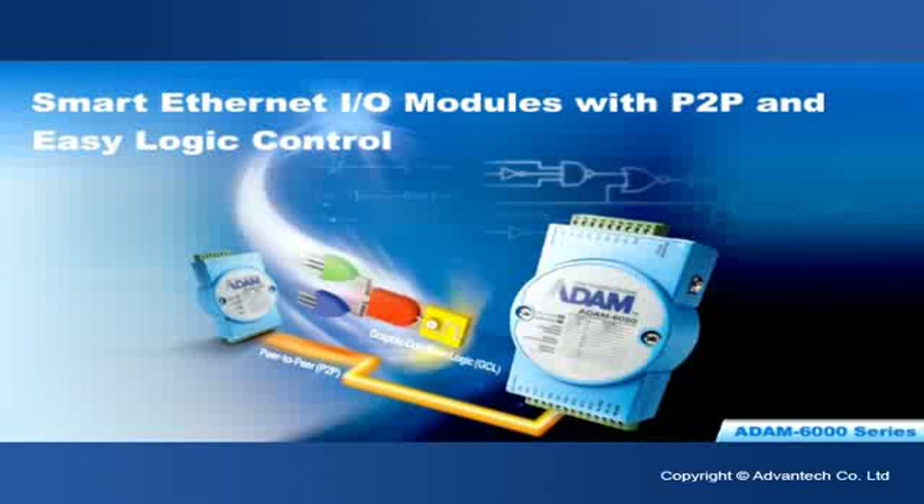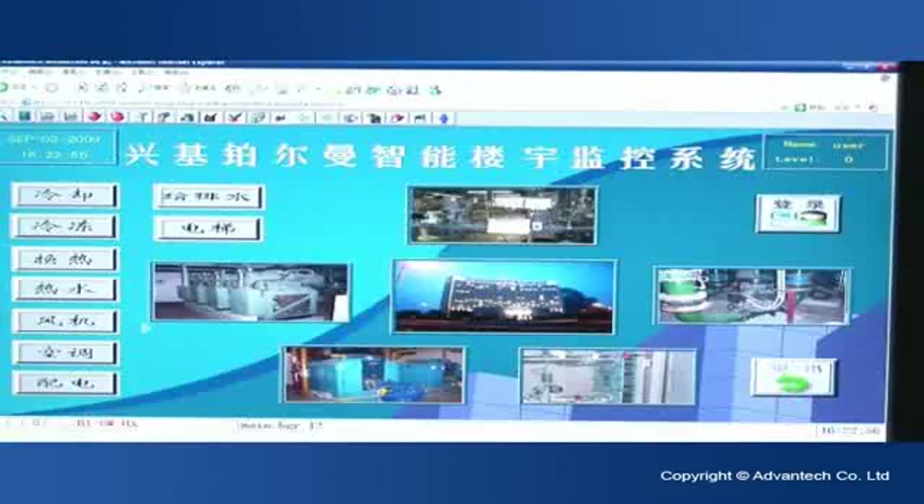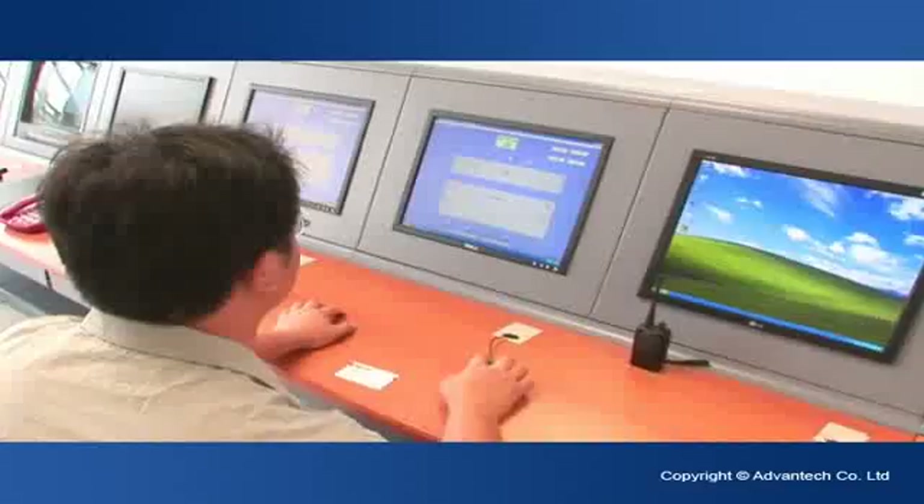For smart Ethernet input-output modules, the Advantex Atom 6000 series is empowered by peer-to-peer (P2P) and graphical condition logic (GCL) technologies, and can perform as a stand-alone product for measurement, control, and automation.